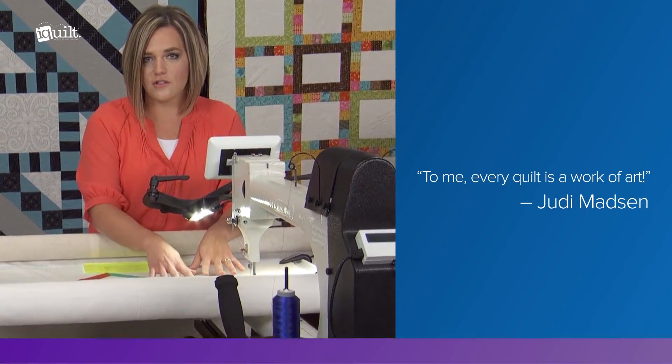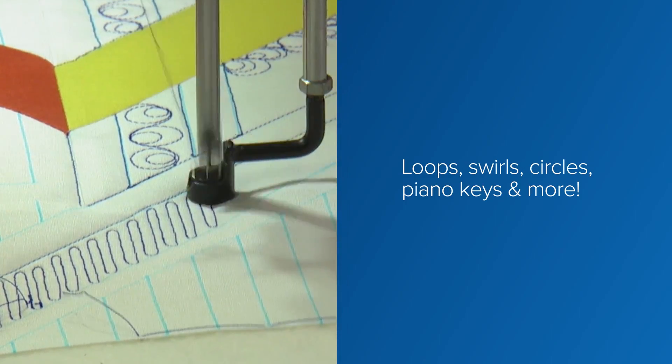Judy will show you many free motion designs, fillers, swirls, pebbles and more.